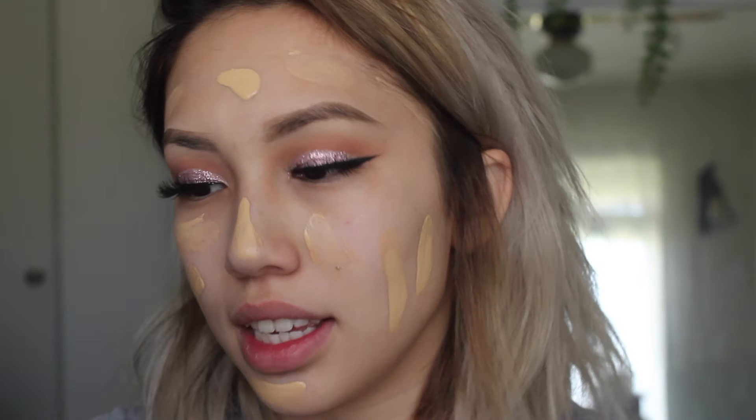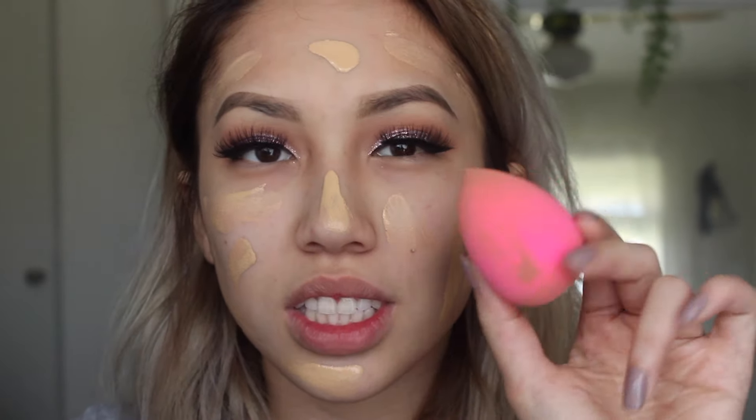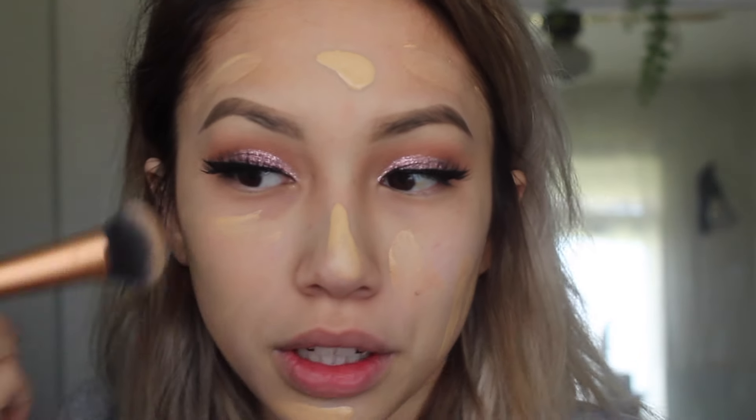I never thought I would wear foundation, but it's amazing. So I'm going to blend this out with the Real Techniques Expert Face Brush. I usually use this one — I don't have a foundation brush that I love, but this works. Or I just use a beauty blender, but beauty blenders take too long and I don't have a sink near me, so I'm just lazy. This brush works and I love it.